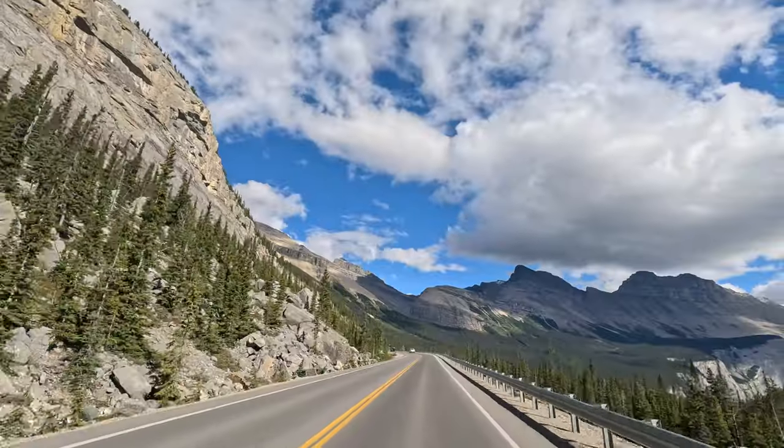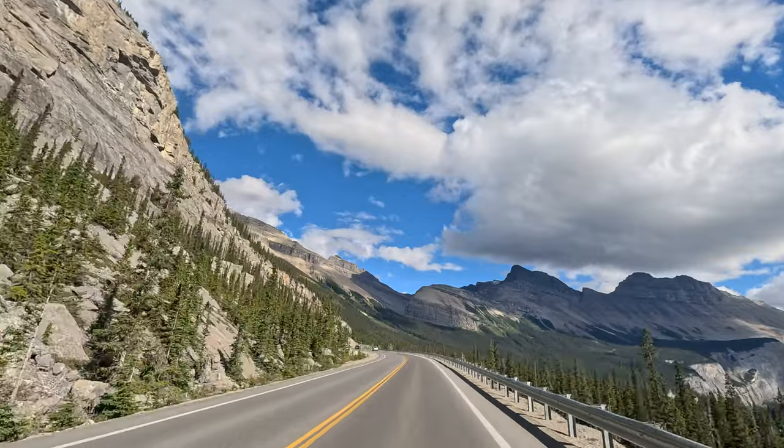That's climate change, global warming — whatever you want to call it. The glacier is definitely much smaller than it was just a few decades ago, and that's part of the world we live in. So Crowfoot Glacier here on the Icefields Parkway — a stunningly beautiful drive between Banff National Park and Jasper National Park in Canada.